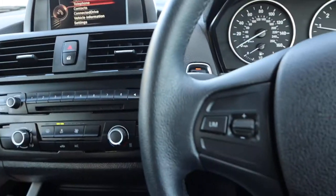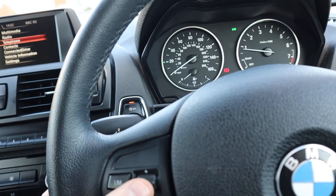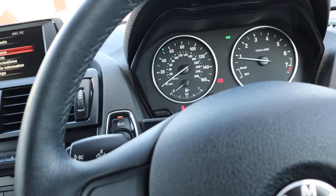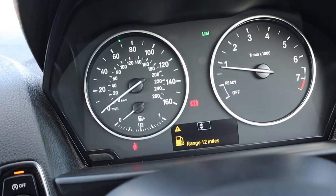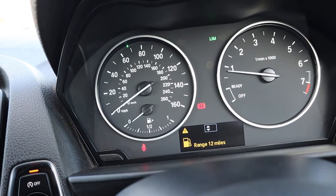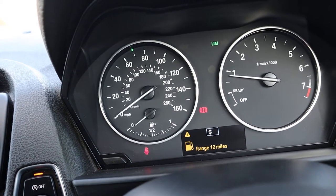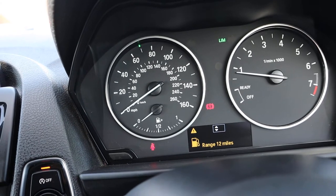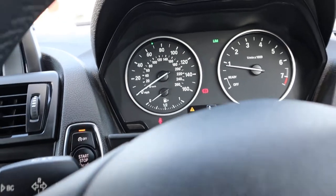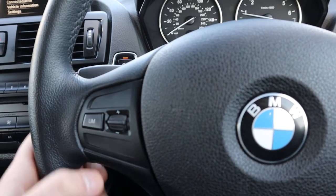Speed limiter setting — what that means is if you're conscious of staying, let's say you're on the motorway and you don't want to go over 70. You can see the little green indicator above the 70. You set it where you want it and then you can't go over that speed limit unless you put your foot right to the floor and it overrides it, or of course you turn it off with that button.